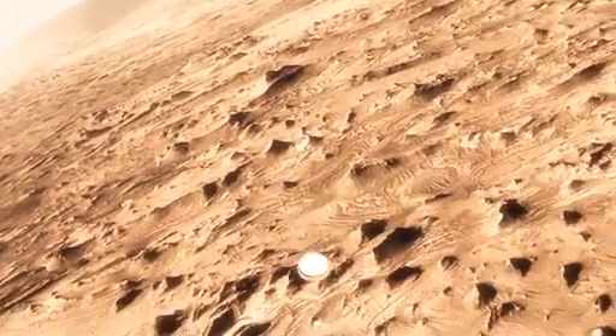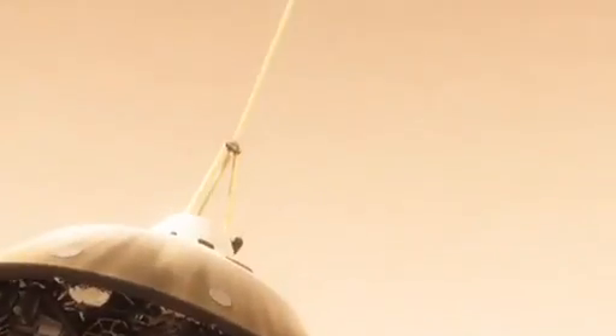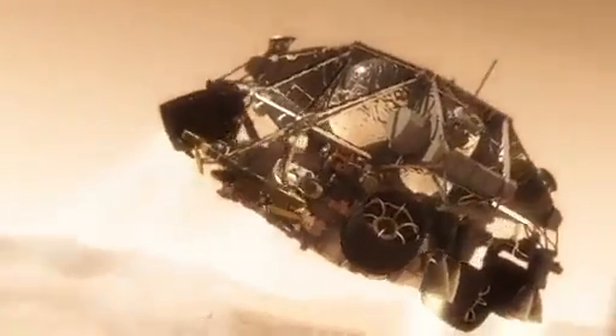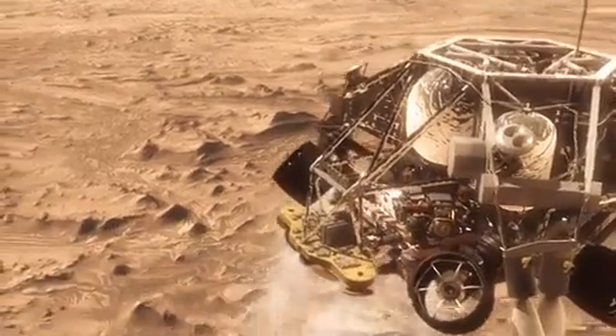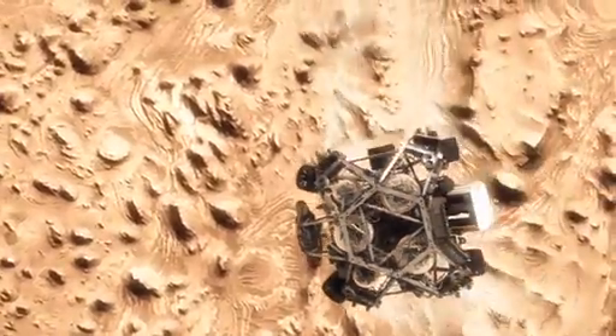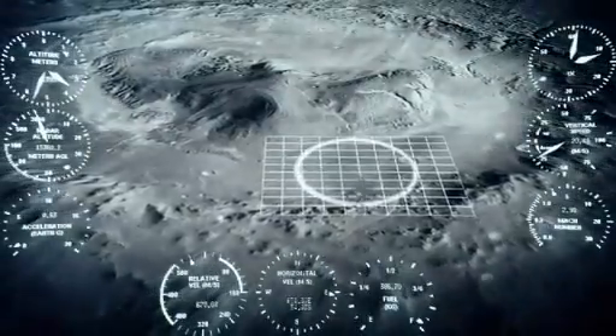This big huge parachute will only slow us down to about 200 miles an hour, and that's not slow enough to land. So we have no choice but to cut it off and come down on rockets. Once we turn those rocket motors on, if we don't do something, we're just going to smack right back into the parachute. So the first thing we do is make this really radical dive — we fly off to the side, diverting away from the parachute, killing our horizontal and vertical velocity, getting the rover moving straight up and down so it can look at the surface with its radars and see where we're going to land.